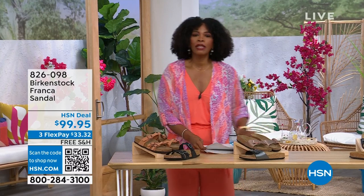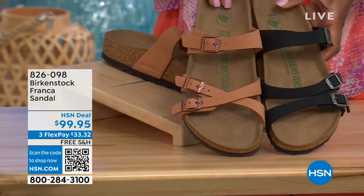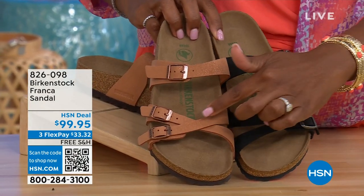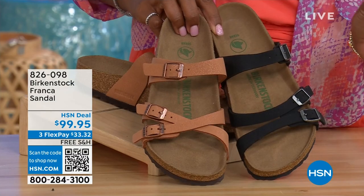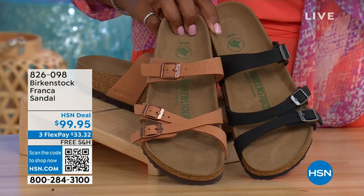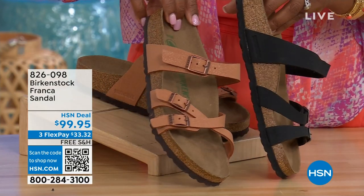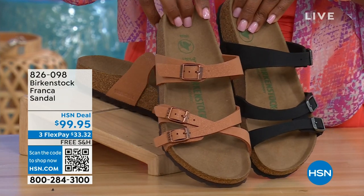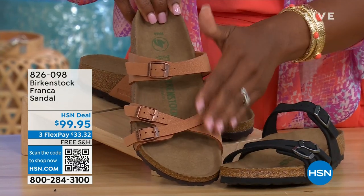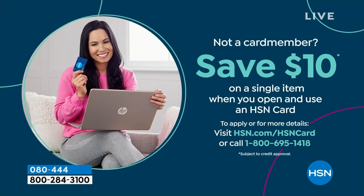Coming up a little bit later: these are called the Franca and we've got them in either black or earthy pecan. These are really cool because you can wear them in a couple of different ways. They're the same shoe, but because these are adjustable, we've crisscrossed the buckles here and kept them straight across on this side. So you can wear them however is most comfortable or change them up. All three buckles are adjustable. Item number 826-098 if you don't want to wait.